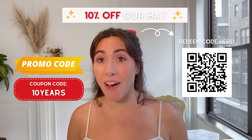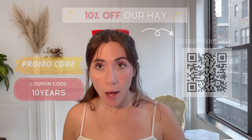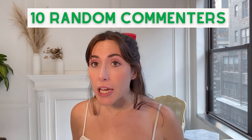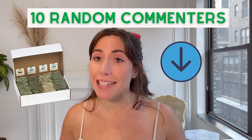If your picky pet doesn't find it absolutely irresistible, email us within 14 days and we'll make it right. By the way, 10 random commenters on this video will receive a free hay sampler package. Check the description for more information and details on how to enter.